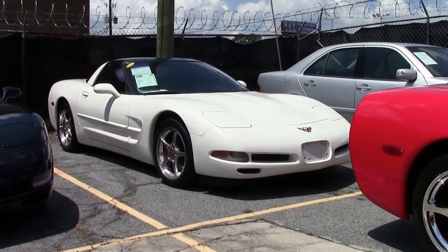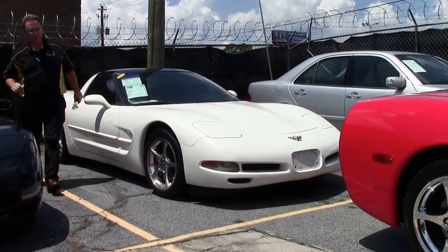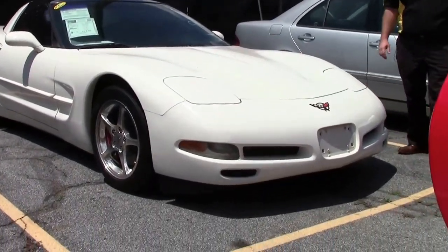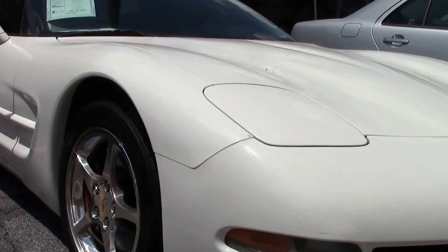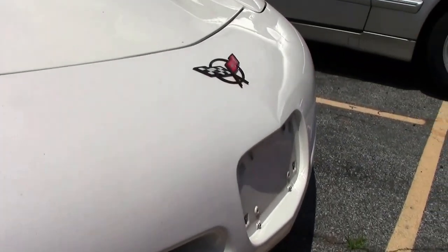With 80,000 miles on it, it's in excellent shape. Just into our inventory and going through our service center, the paint on the car I would call good. Our emblem's in good shape. I want to point out that the front license plate cover is missing on the car.